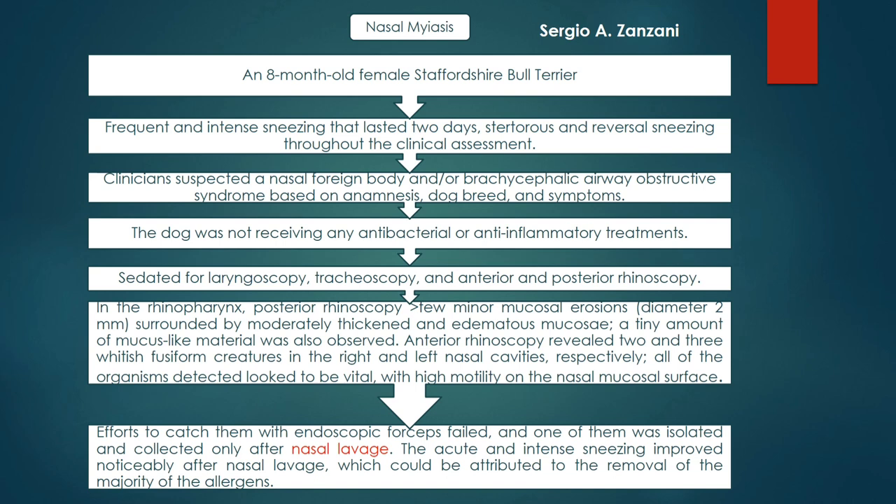For treatment, arterial forceps were used but could not reach the nasal mucosa, so the best option was nasal lavage. The acute and intense sneezing improved noticeably after nasal lavage, which could be attributed to removal of the majority of the allergens and larvae.